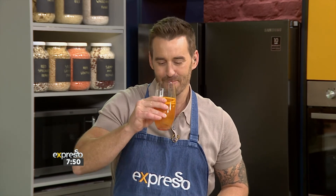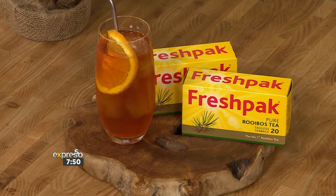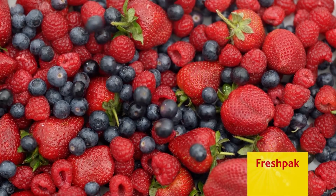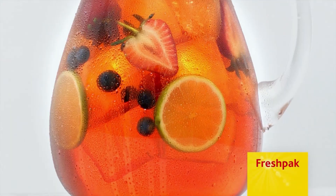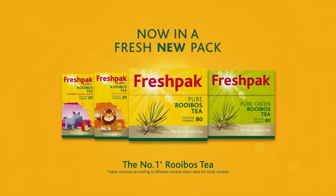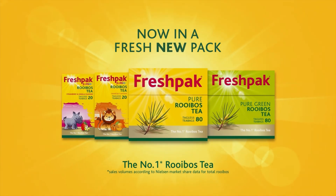Cheers. Enjoy delicious homemade iced tea this summer. Simply add fresh lime, berries, and honey to ice-cold Fresh Pack rooibos tea. See on pack for more recipes. Freshpack — goodness comes naturally.